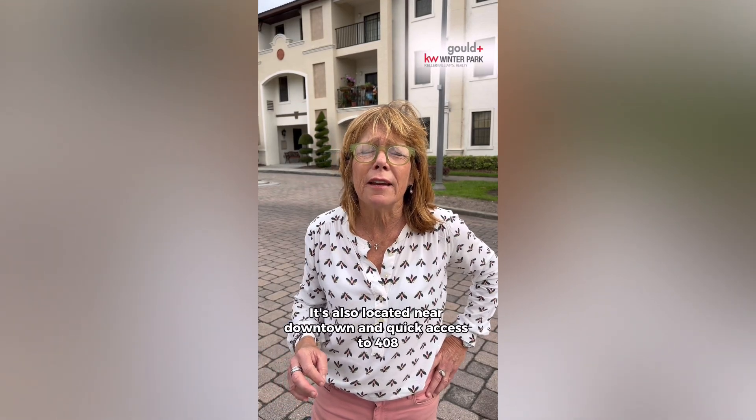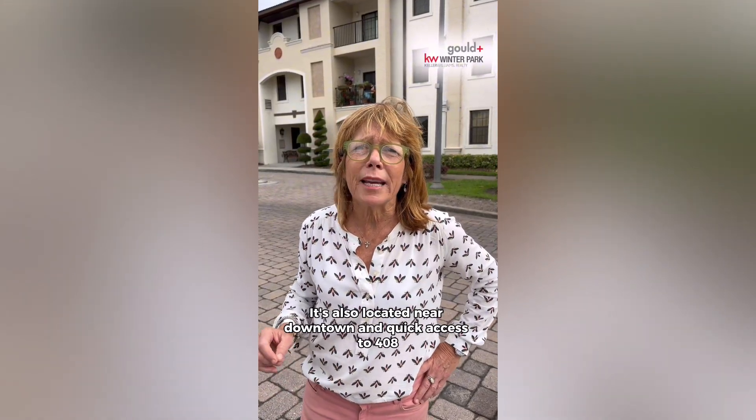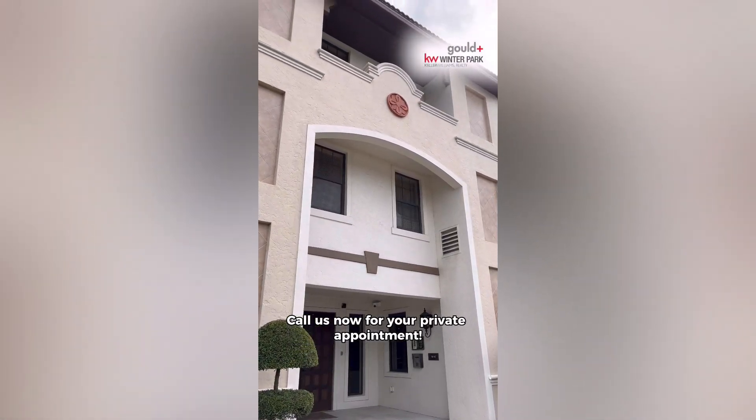It's also located near downtown and quick access to 408 and 417. Call us now for your private welcome.